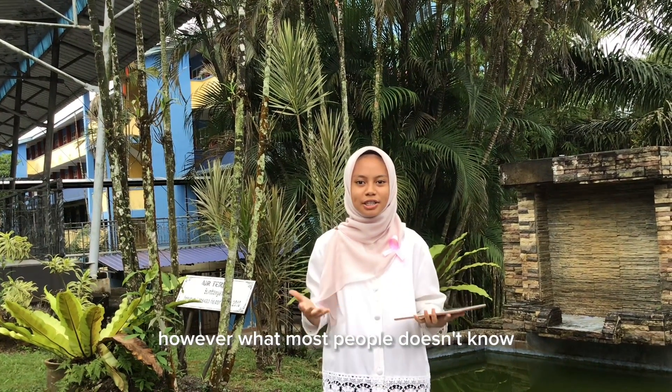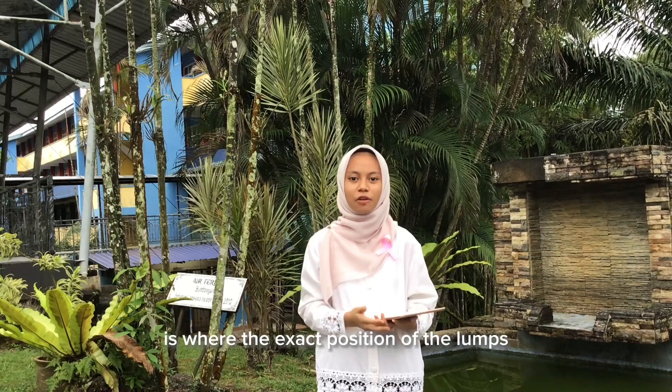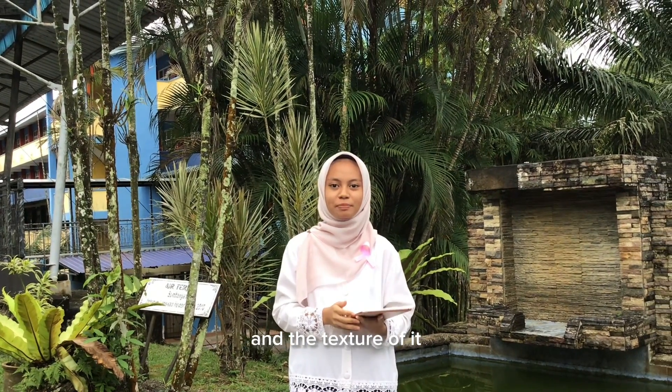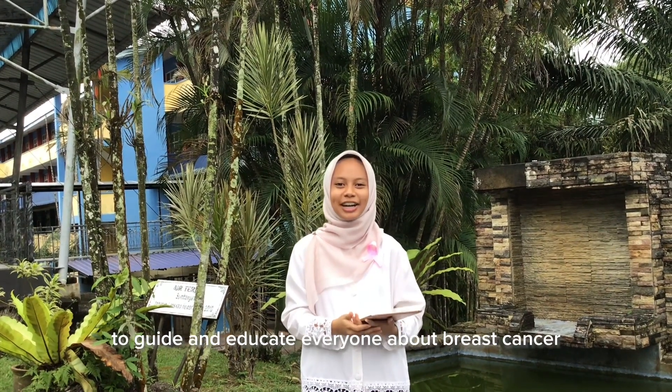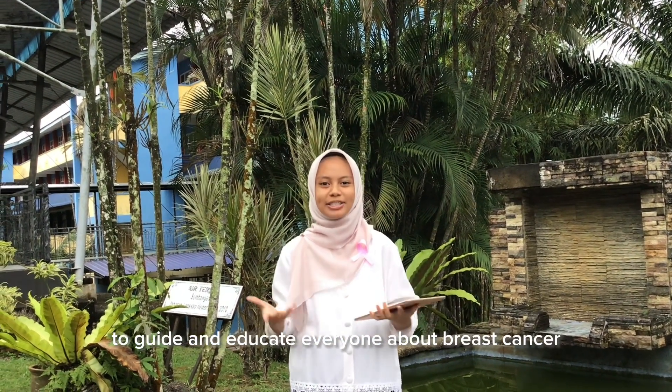However, what most people don't know is the exact position of the lumps and their location. So here we are with our portable breast exam model to guide and educate everyone about breast cancer.